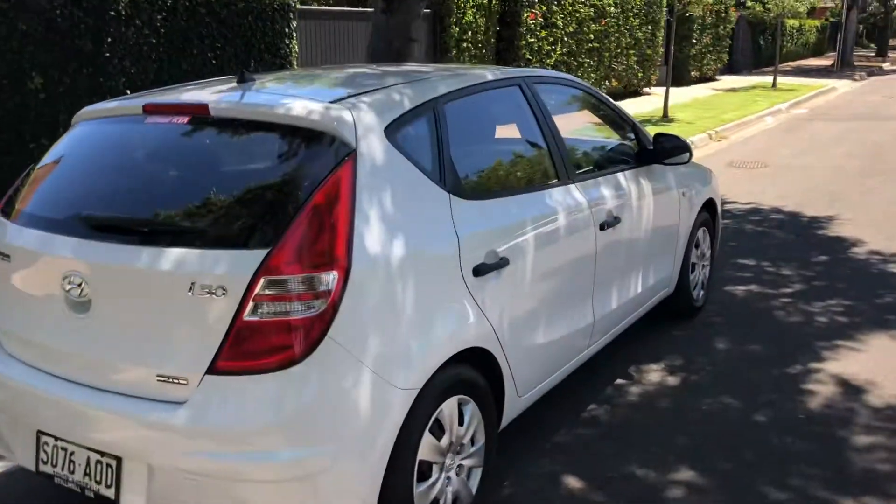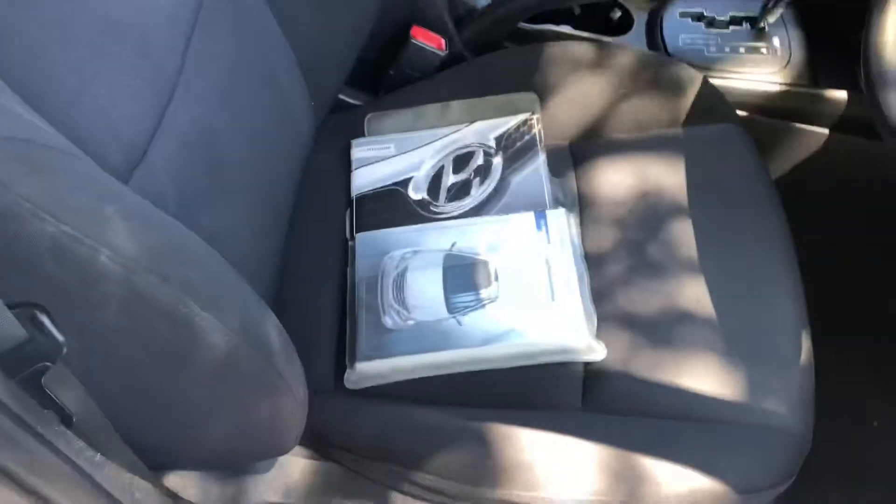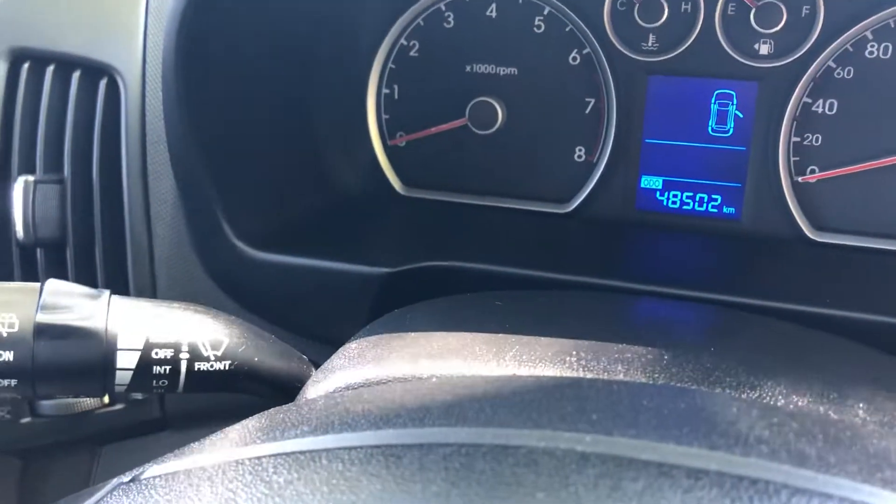Just a good clean i30 — automatic, air conditioned, power steering. I've just got the books on the front seat for you so I can show you them. All the services have been done at Hyundai, and the inside of the car has been really well looked after. Like I said, it's done 48 and a half thousand kilometres, almost on the knocker.